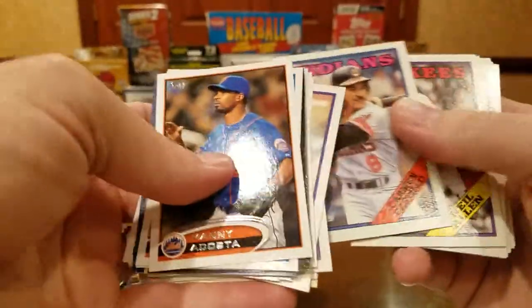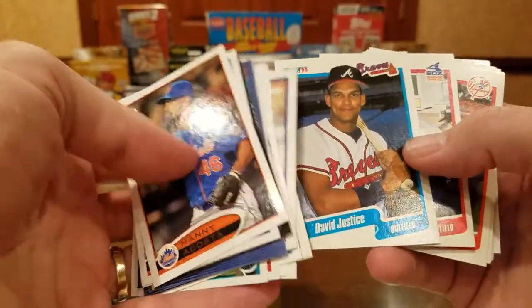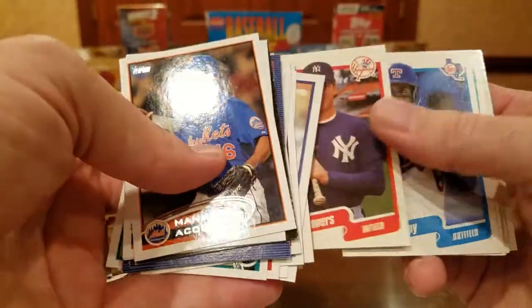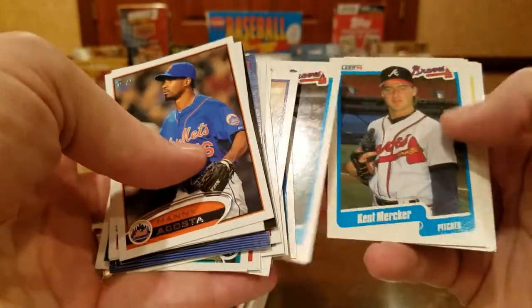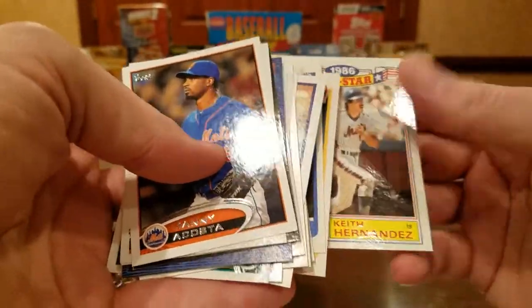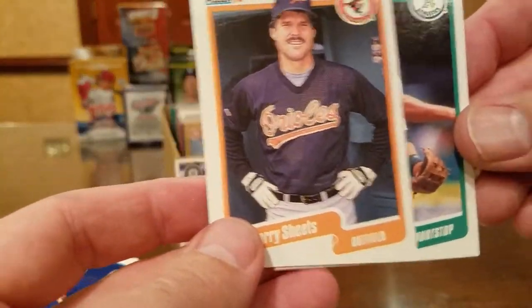Jerry Gleaton, New Allen, Jose DeJesus, Mark Thurman signs. Dave Justice, Sammy Sosa rookie card — how about that? Espy, Kent Mercker, Eddie Murray, Bill Doran, Keith Hernandez All-Star card. Started off Larry Sheets and there's a Walt Weiss — pretty cool.